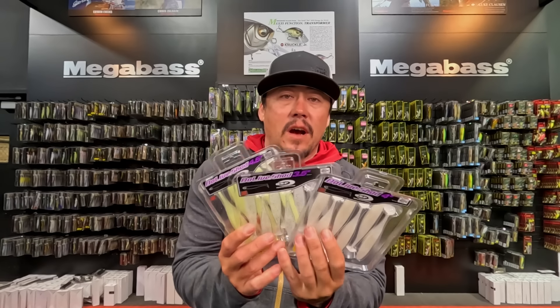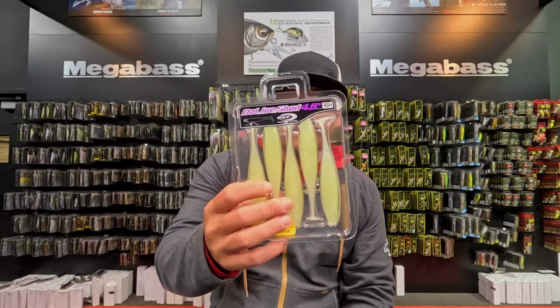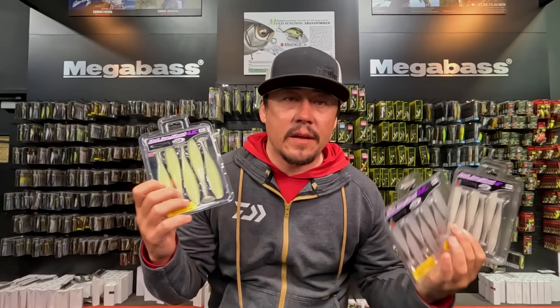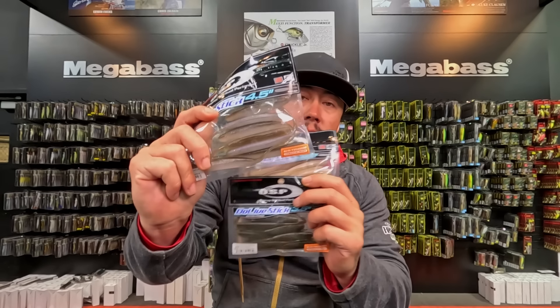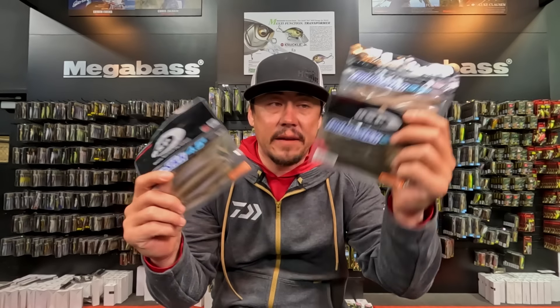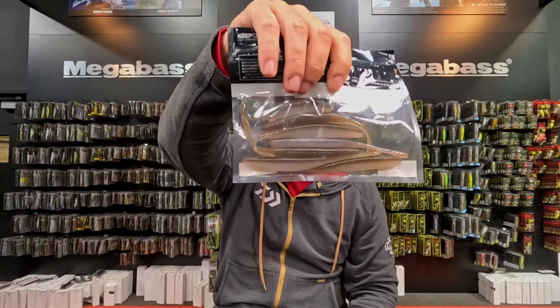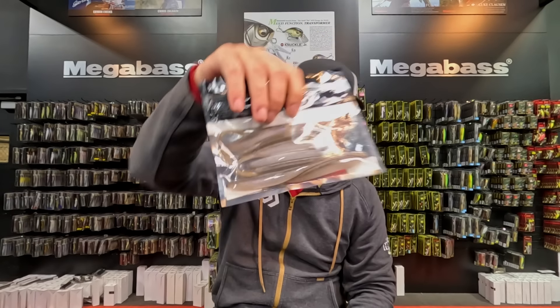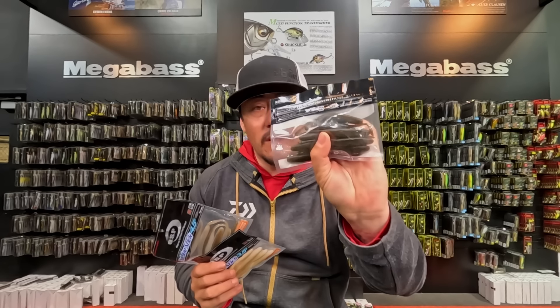Dough Life Shads are back in stock — three and a half, four inch, and four and a half inch. Most colors are in stock now. Dough Life Sticks are also back. Key sizes and key colors are back in stock. The Dough Life Stick is their stick shad bait. I've restocked most colors on that too, so if you've been waiting on a color, go ahead and scoop them up.